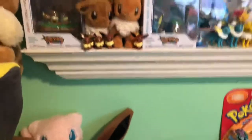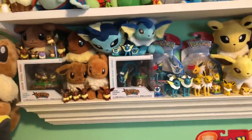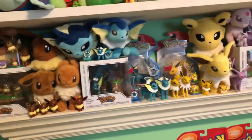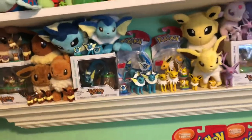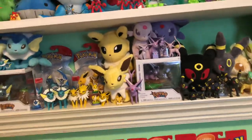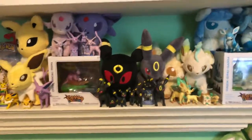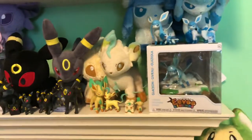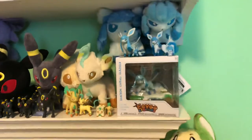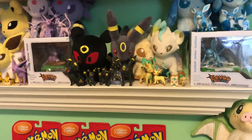Moving on to the next shelf, I have my Eeveelution figures that are leftover from when I used to collect all of them. I've kept the figures that I really liked and enjoyed the most, like the Jax and the new Tomy releases. I do have Jolteon's Funko ordered — it is on its way, it just hasn't shown up yet. I'm hoping I can fit them all here. Like the Polka Dolls, the canvases — things that are really special to me.